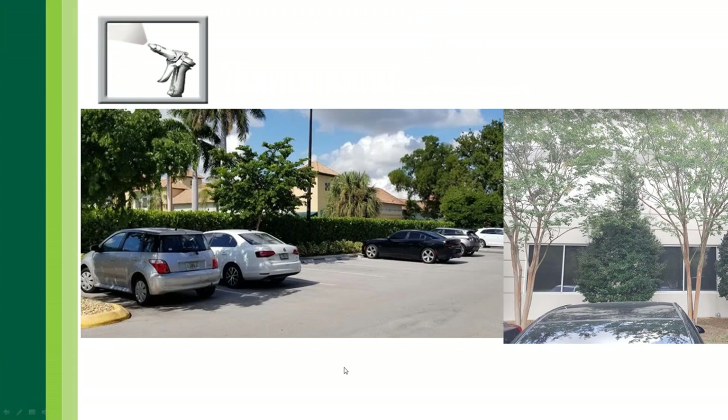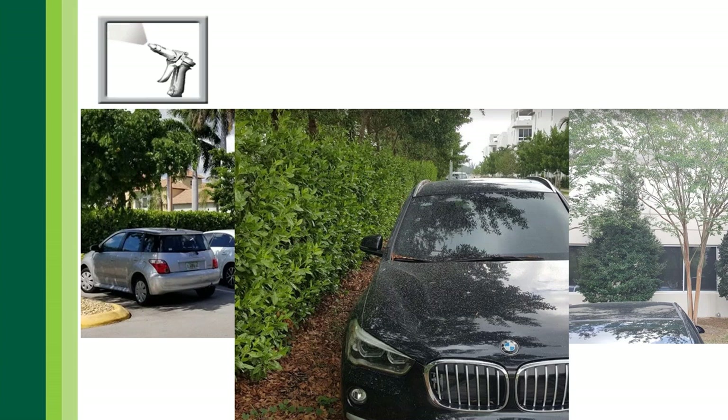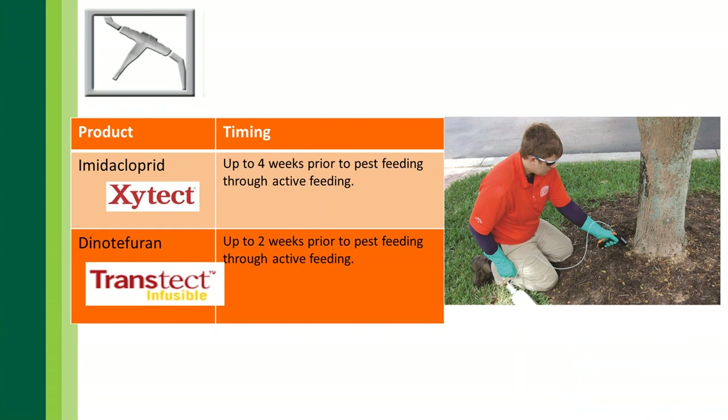The issue with spraying in a commercial landscape is that people park underneath trees for shade, and you can have issues like overspray on nice vehicles — something you definitely want to avoid. That ties into using systemic options. We can use Xitec 10% as a trunk injection option, or Transtect infusible as a trunk injection option. Keep in mind: if dealing with soft scale insects, imidacloprid works well; if dealing with armored scale insects, imidacloprid is not going to work — dinotefuran is the product of choice.